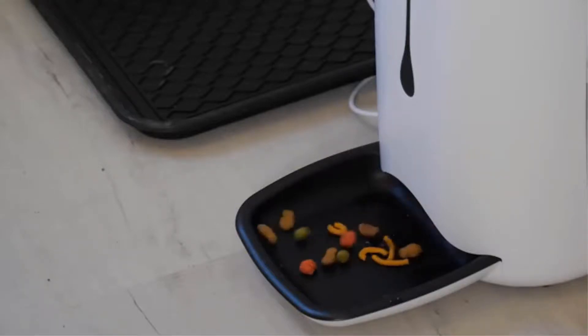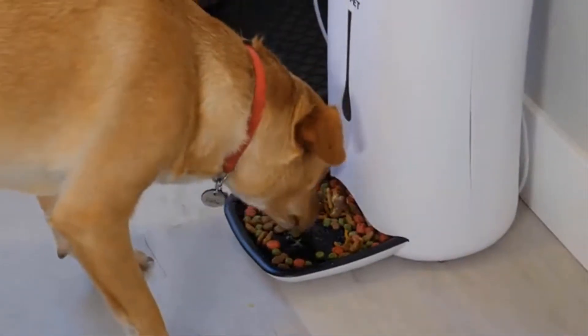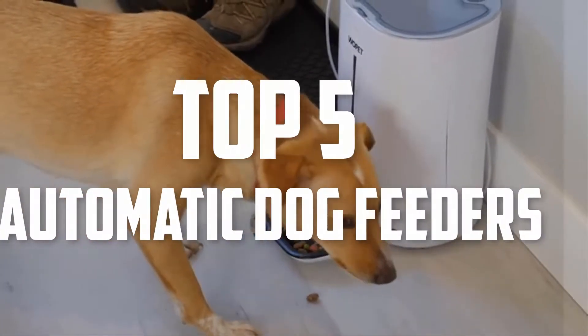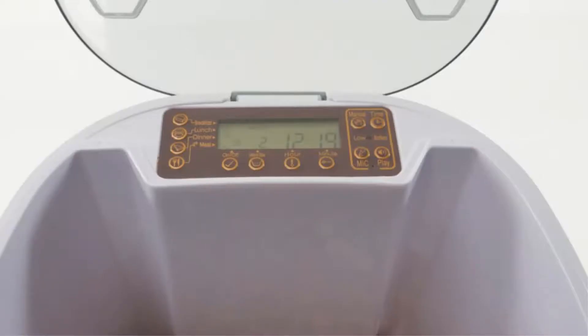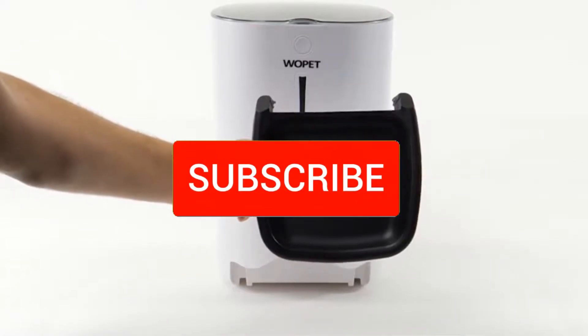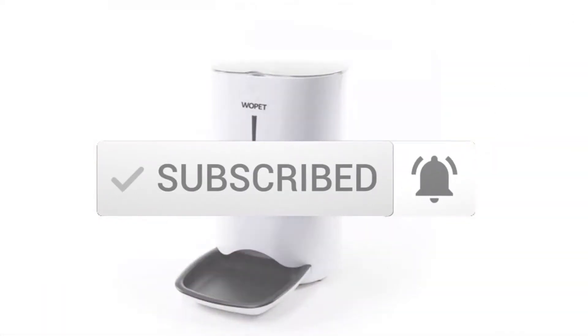Hello everyone, welcome back to another new video. In this video I'm going to talk about the top 5 best automatic dog feeders available on the market. I made this list based on my personal research, trying to list them based on price, quality, durability, and more. If you want to see more information and the updated price, you can check out the description below. Also make sure to subscribe for more reviews. Let's get started.